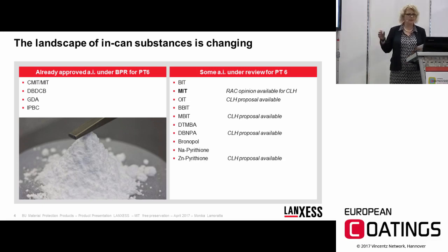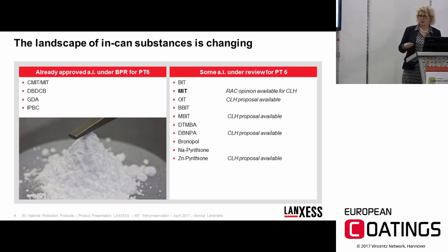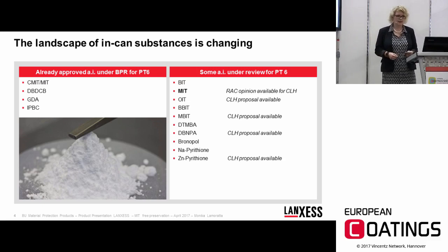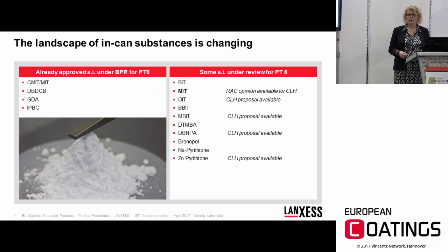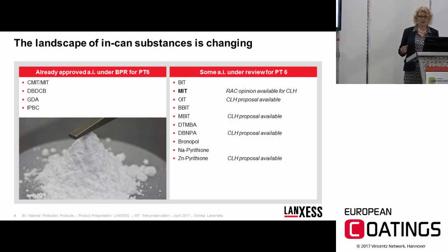What does it mean to be under review? That means someone is submitting a dossier for an active substance. This dossier is then evaluated by a competent authority, which makes a proposal for the classification and labeling of that active substance. After the proposal is published, it is handed over to the Risk Assessment Committee, which then forms an opinion about the harmonized classification and labeling of the substance.